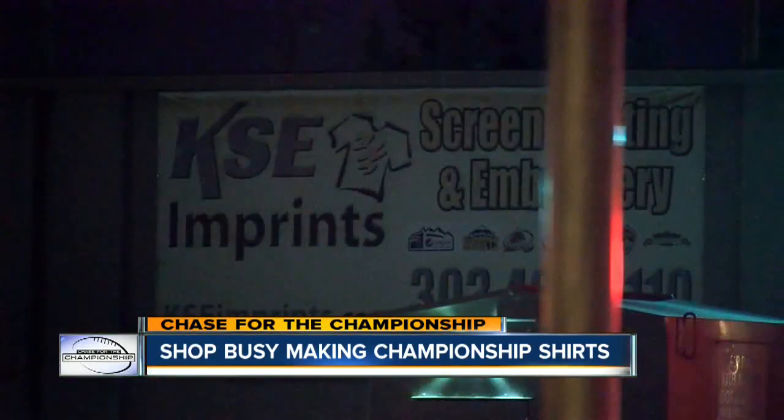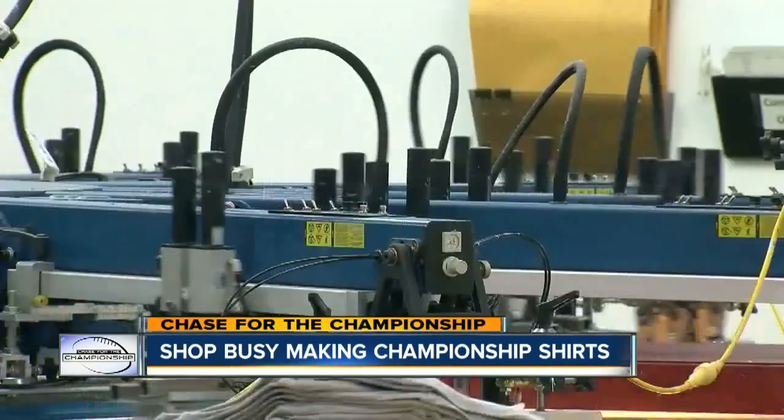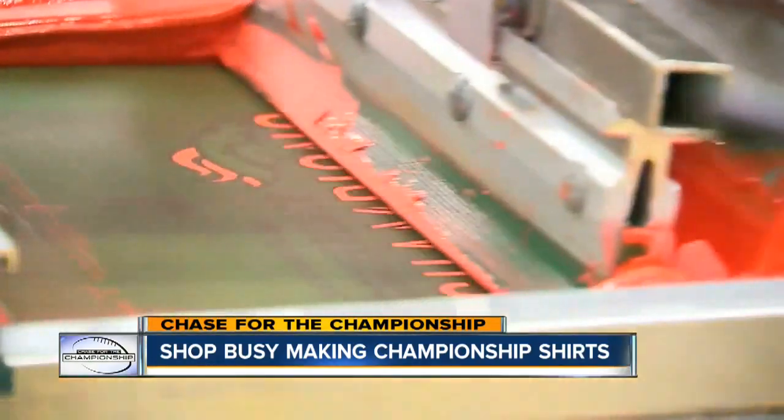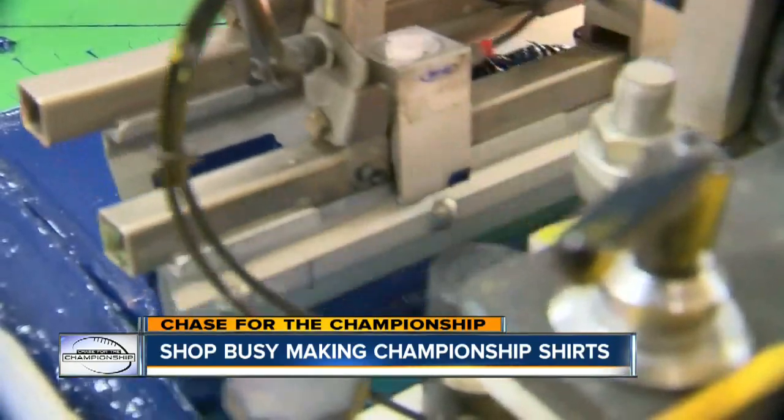In the corner of a warehouse in the corner of downtown Denver, and within eyeshot of Sports Authority Field at Mile High. It'll go through the white first because it needs the base, and then it goes through the orange and the blue. One local printing company is helping ink history.